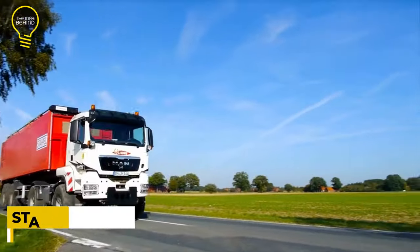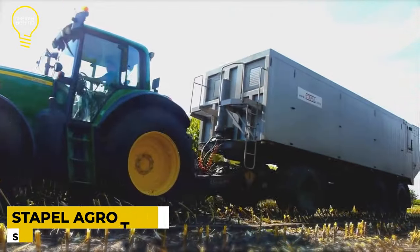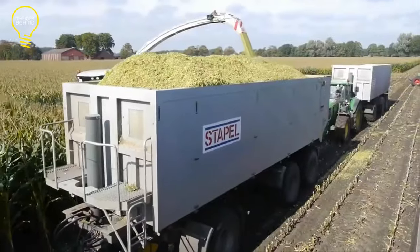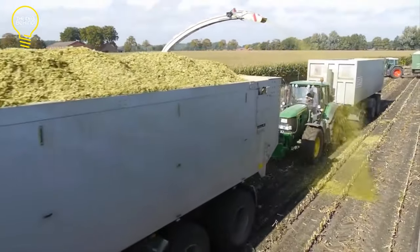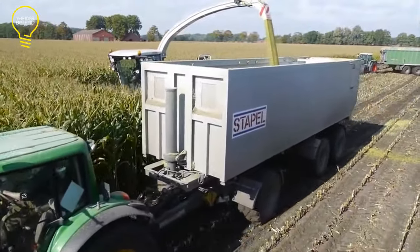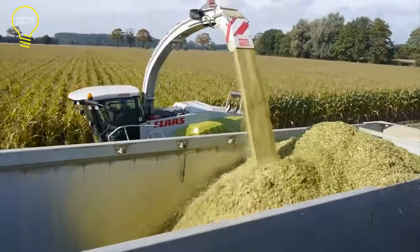This is the AgroTruck from Stoppel GmbH. This versatile truck was designed for the agriculture sector and can run in the field and on the road. The vehicle is based on a manned truck chassis and has various configurations for tires, attachments, and design. It has a power output of 466 horsepower and can reach speeds of up to 55 miles per hour.